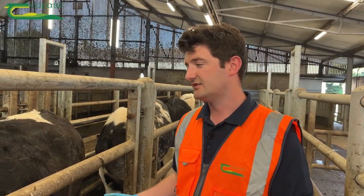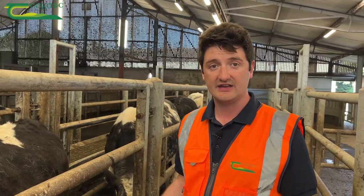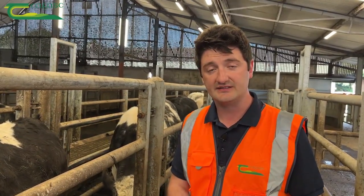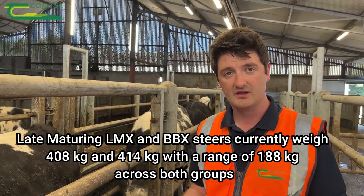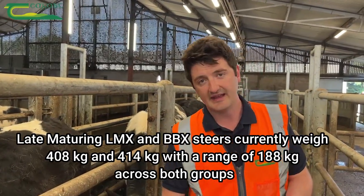By getting some cattle drafted during or by the end of that second grazing season, you can avail of seasonality in terms of higher prices, take pressure off farm buildings and finishing facilities, as well as feed stocks on the farm. Assessing body condition score along with the weight of the animal is crucially important.